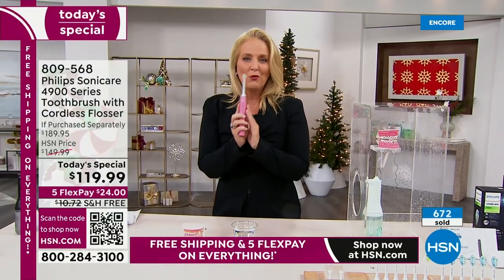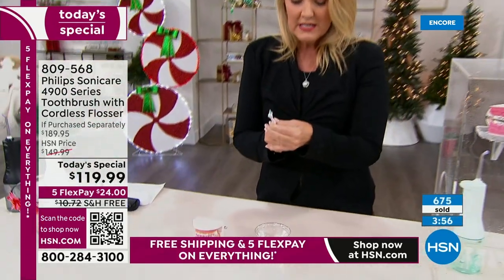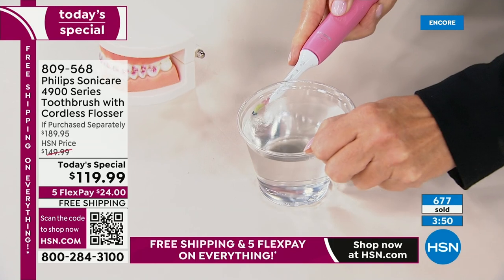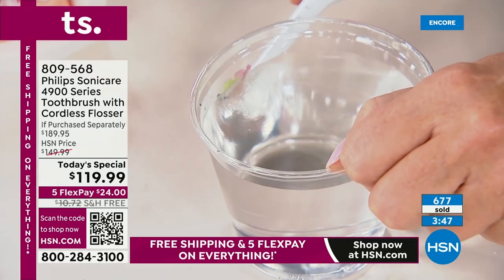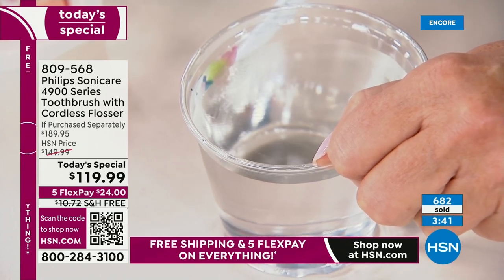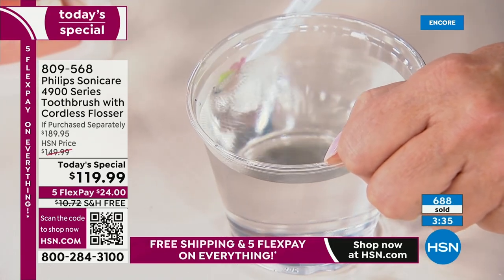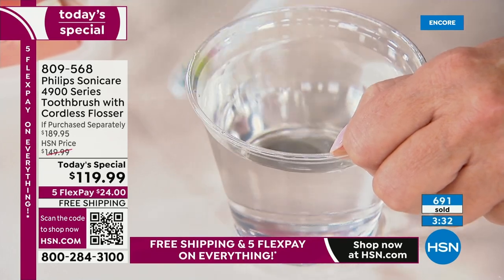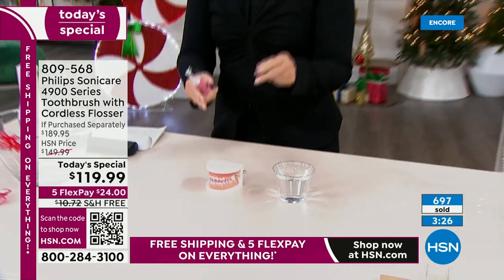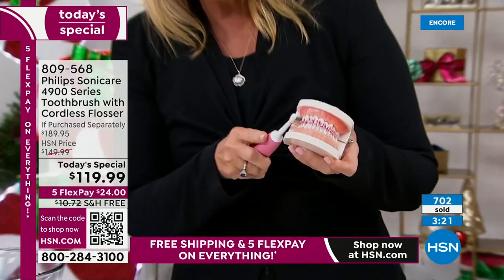This is our brand new 4900 slim design. One thing people always ask is how it actually works — it cleans in between the teeth. Watch how the water dances inside the cup — I'm not touching the inside of it. It's moving that water around: it's called dynamic fluid action. It's not where it's actually touching — it's going into those areas and removing extrinsic stains fast, effectively, and efficiently.